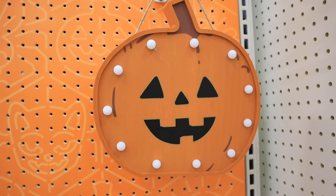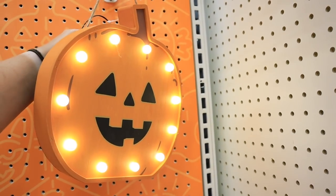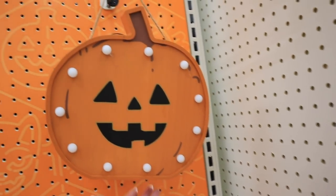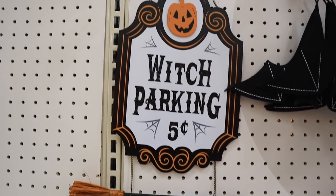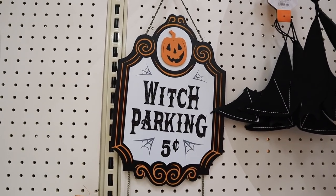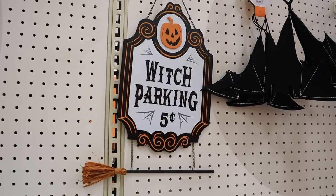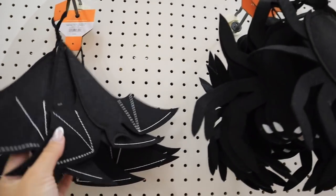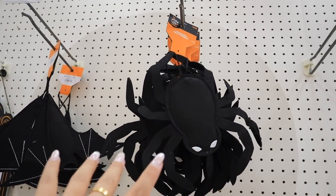They have a light-up pumpkin marquee sign — really nice, very heavy, and it does work — for $15. For $10 there's a witch parking sign reading 'Witch Parking, Five Cents' with a little broom, and it feels like an intricate hotel sign with different hanging elements. There's a three pack of hanging bats for $10 and a pack of hanging felt spiders also for $10.